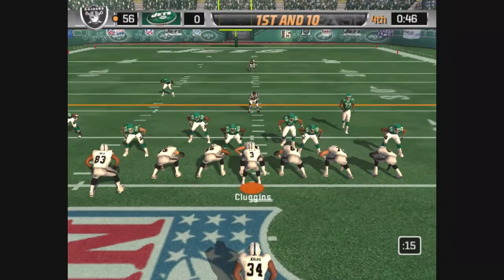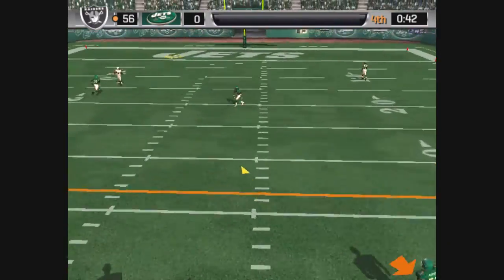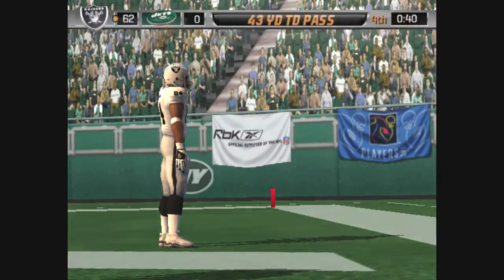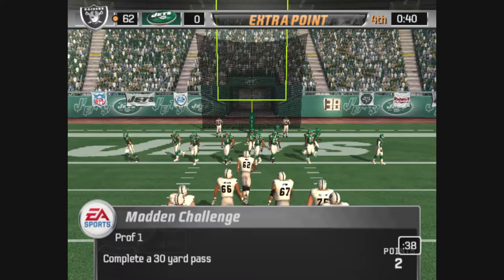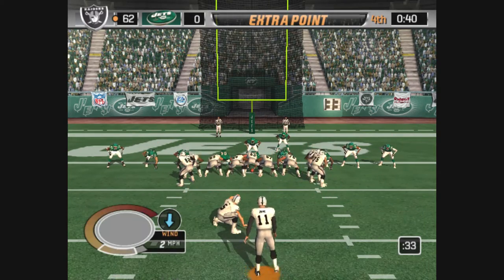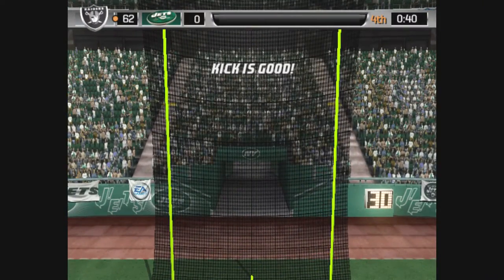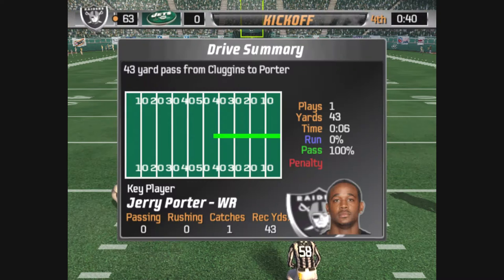The Jets come out in a nickel package. Nice play fake, trying something to the left — catches it. And it's a long pass play, and it goes for the touchdown. They tack on the extra point — it's up, it's good. The Raiders have it all working now as they continue to expand their lead.